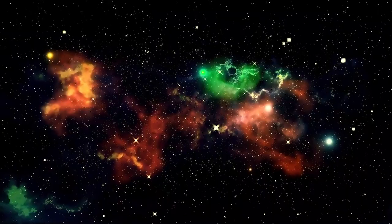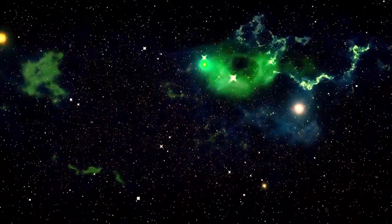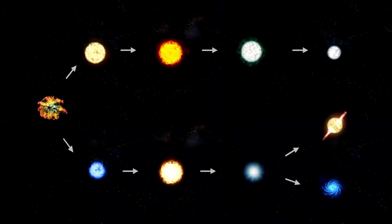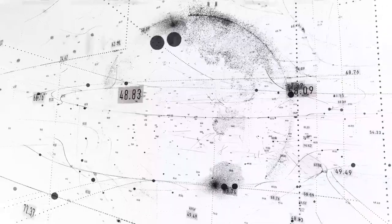Today, thanks to Webb's incredible resolution, we can see brilliant spots of light dotted along this ring. These are regions where the supernova's shockwave has collided with the older gas, heating and exciting the material, causing it to glow. NASA confirms that these glowing spots are areas where the supernova blast wave, moving at tremendous speed, smashed into the gas that had been expelled millions of years earlier.